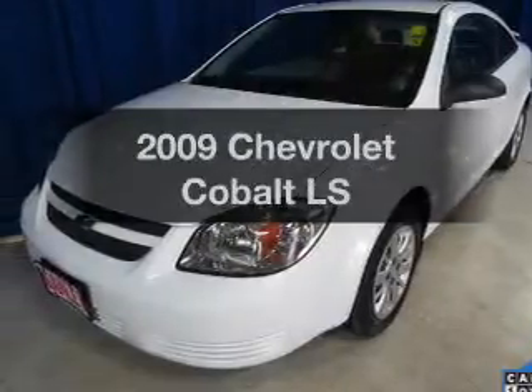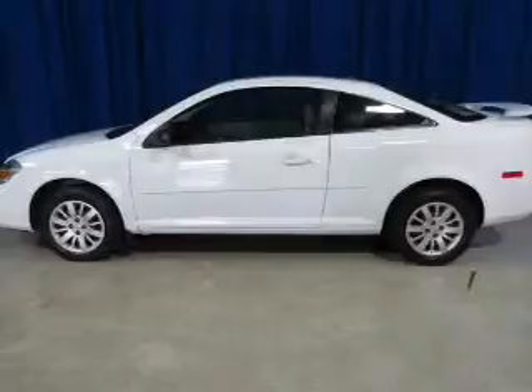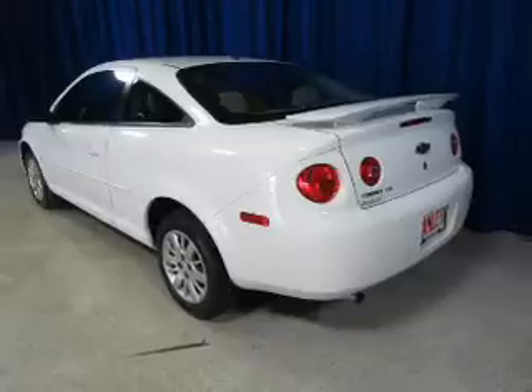Presenting the 2009 Chevrolet Cobalt — this is the set of wheels you've been looking for. The powertrain includes front wheel drive with an efficient four-cylinder engine connected to a smooth shifting transmission.